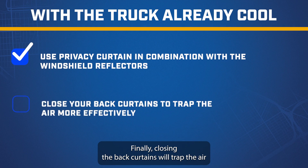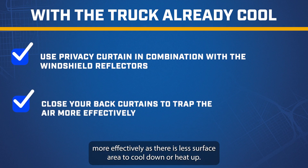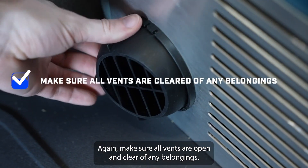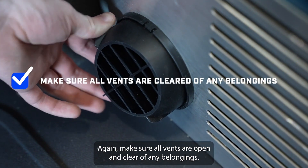Finally, closing the back curtains will trap the air more effectively, as there is less surface area to cool down or heat up. Again, make sure all vents are open and clear up any belongings.